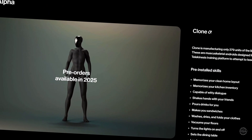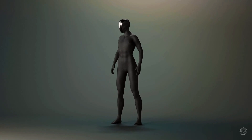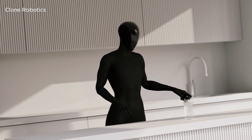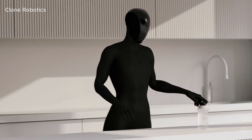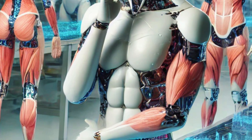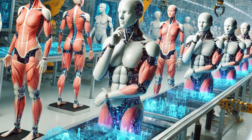Clone plans to ship 279 of its alpha androids in 2025. The price is to be determined, but Clone likens its first release to a limited-edition supercar. However, the startup aims to eventually manufacture humanoids at scale so they can be obtainable by the masses. Once they demonstrate a full-bodied version of the alpha robot, mass-producing the design will likely be a big challenge, especially if they're aiming for consumers.